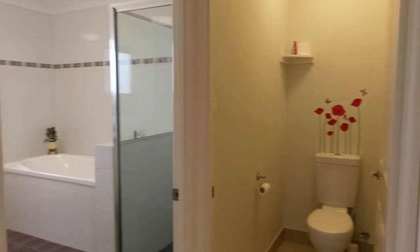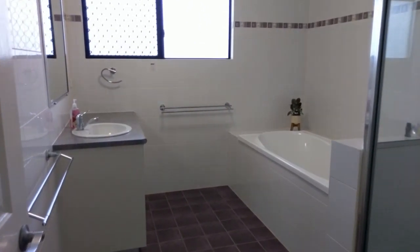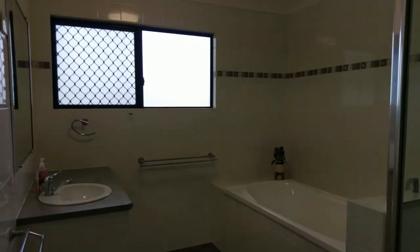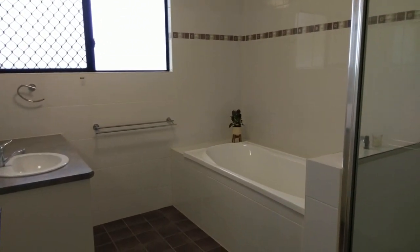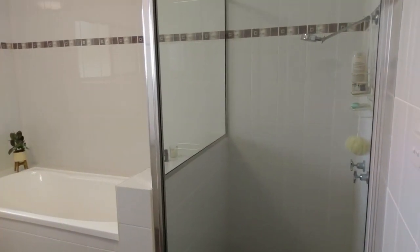And across from the laundry we've got the main bathroom and toilet. Separate toilet — always handy. The main bathroom in here has custom built vanities, tile to the ceiling just like the en suite. And in here you've got a bathtub — it's a separate tub — and then you've also got a nice big shower in there.